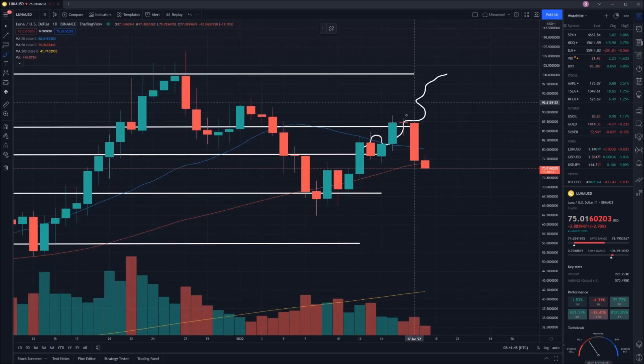We unfortunately did not break out past our key point at $86. There was an attempt — we got up to a high on the 15th of January, and that high was $89. As we anticipated, we would at least get to test this point if the 20-day moving average was broken.